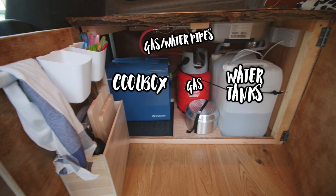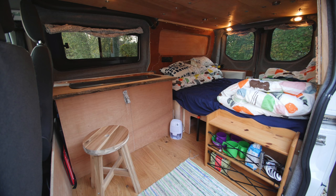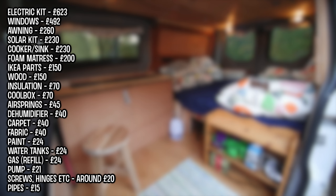Under the kitchen we have the cool box, the gas, all the water tanks, all the pipes needed, and all my key bits. Last but not least, we have the solar panel kit, my awning, and the roof rack that came with all of that.